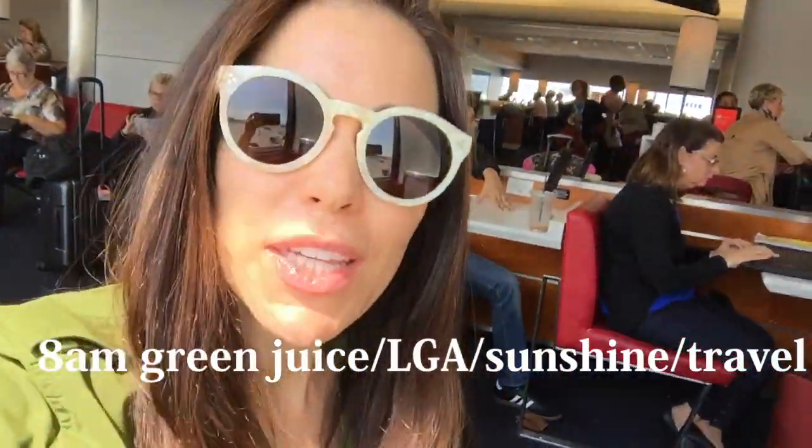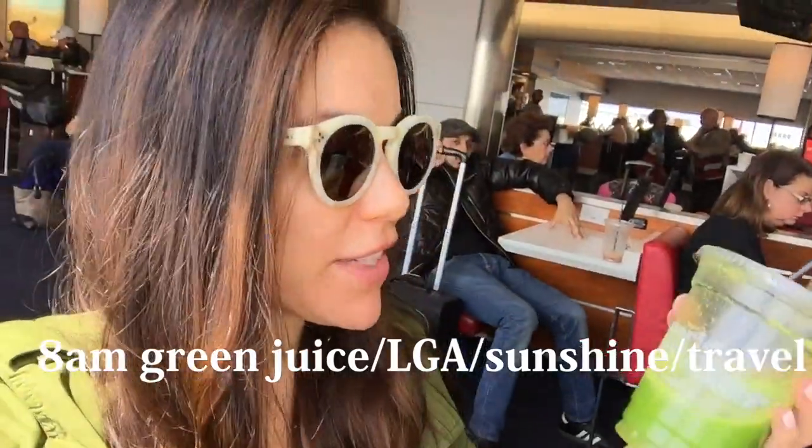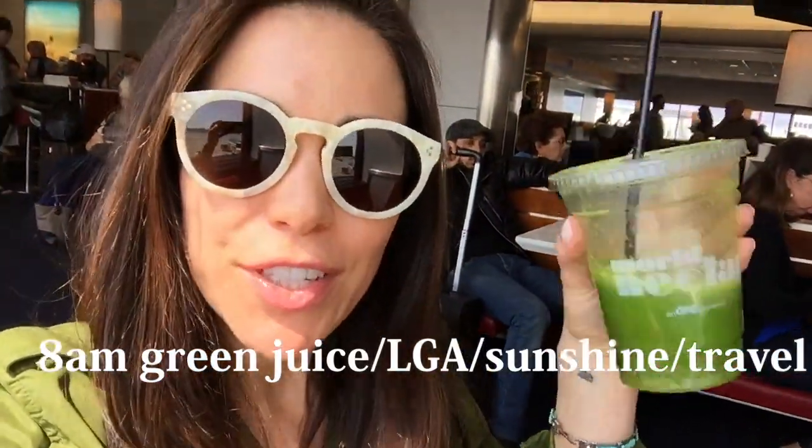Hey guys, so today is a travel day for me and I just wanted to show you really quickly what I'm having for breakfast. I got this green juice from a place called World Bean, and it's in the LaGuardia Airport. I will check back in with you a little bit later to show you what I've had for lunch.